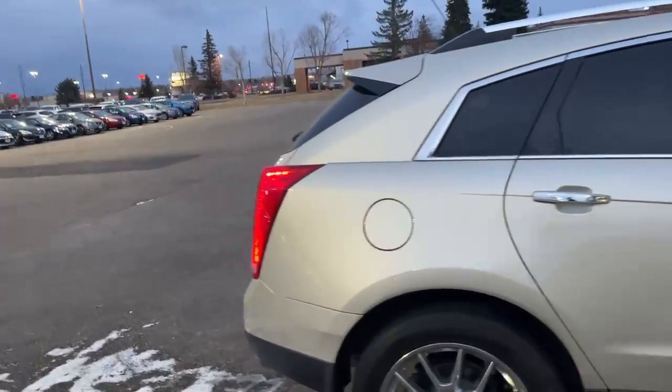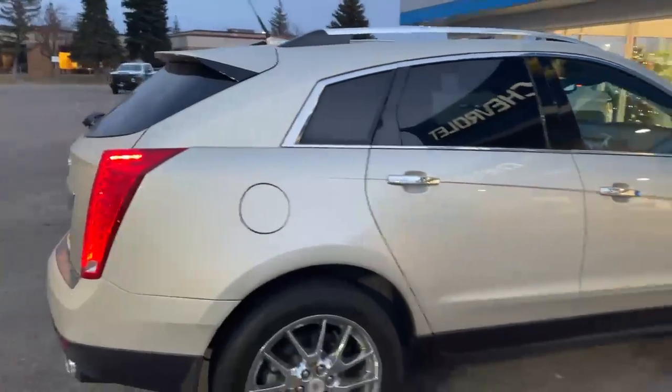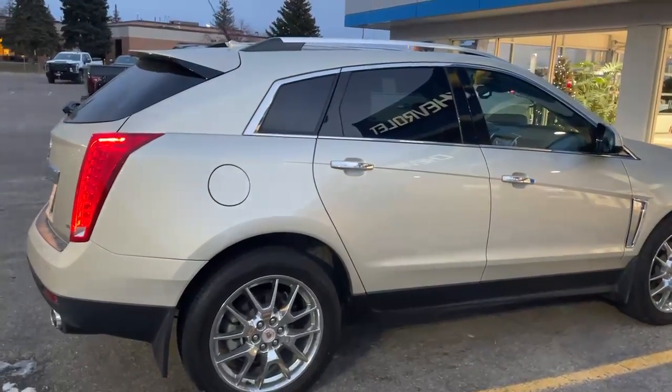Hey, how you doing today? This is Trey down at Whistler Chevrolet. Going to give you a quick video here of our 2013 Cadillac SRX.